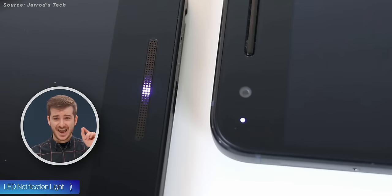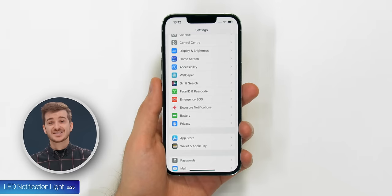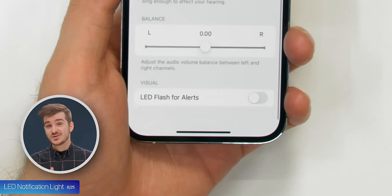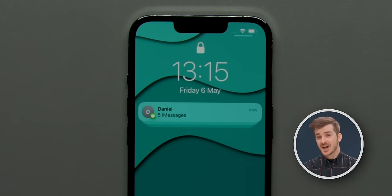Tip 8: You know how some older Android phones had that LED light for notifications? You can enable this on the iPhone too. If you go to Settings, Accessibility, Audio and Visual, you can enable the LED flash for alerts. So whenever you get notifications, the flash will flash.